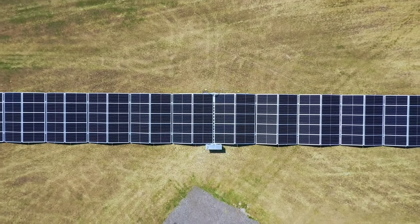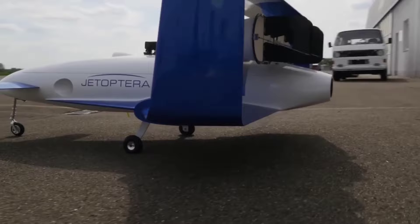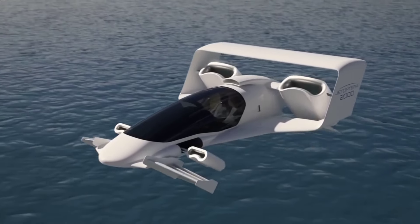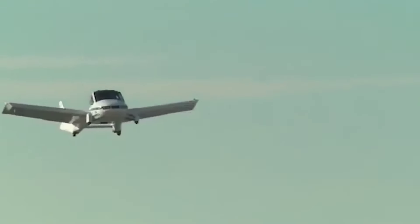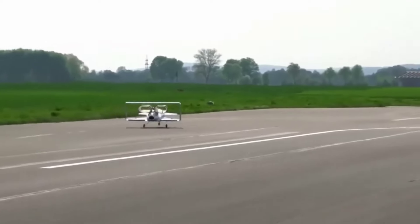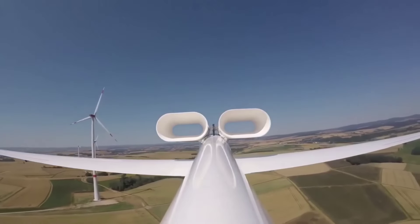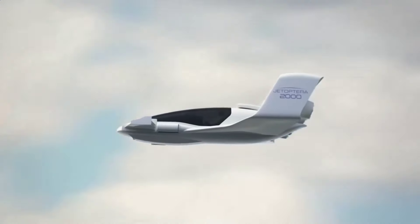American startup Jet Optura is revolutionizing air travel with innovative aircraft designed to reach speeds of up to 988 km per hour. The key to their success lies in a groundbreaking bladeless engine system. Compared to traditional turbojet and turboprop engines, these bladeless units generate 10% more thrust, while consuming half the fuel and weighing 30% less. This innovative design also simplifies the transition from vertical to horizontal flight, making it ideal for takeoffs from aircraft carriers in challenging conditions. The bladeless engines also produce significantly less noise and vibration, providing a crucial benefit for military applications. With the first tests underway and final design approval expected within six months, Jet Optura's bladeless aircraft are poised to transform the future of flight.